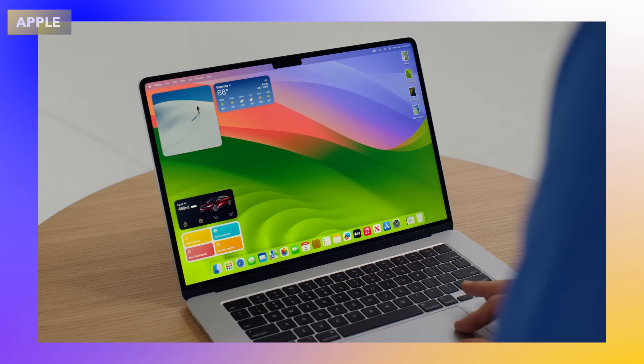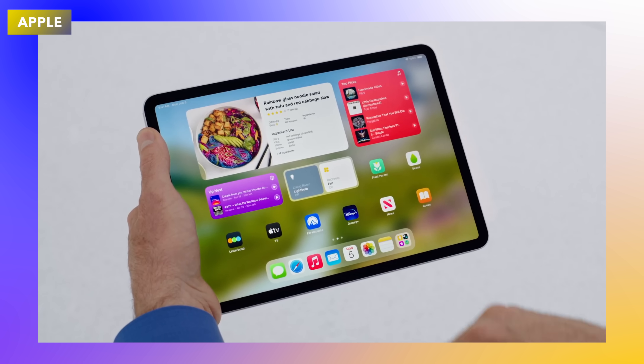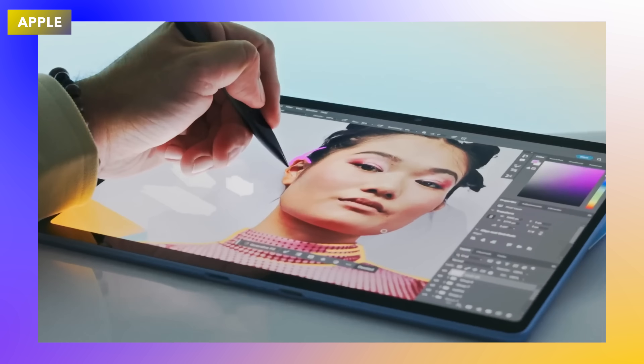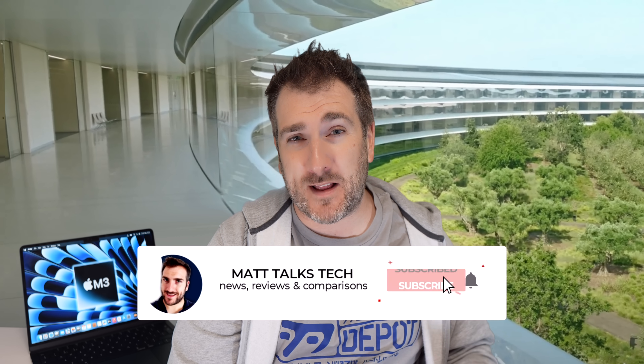I'm talking about macOS Sonoma right at this moment, looking at the AI abilities built into this operating system — or the lack of them — and the same with iPadOS inside the iPads. I'm going to compare this to Windows 11 on a Snapdragon laptop, including the Surface Laptop and the Surface Pro.